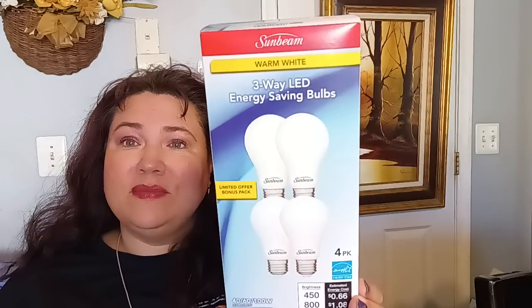A repeat purchase first — I was able to find one more box of the three-way LED energy saving light bulbs for $1.25. Everything I'm sharing with you is $1.25; we don't have the $5 Plus store. So to find a four-pack that has the 40, the 60, and the 100 watt bulbs in it is a very cool deal. Be on the lookout for that — it's an excellent deal.